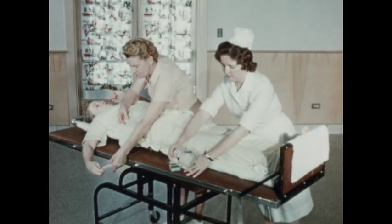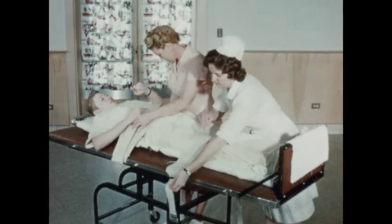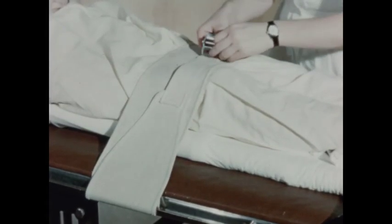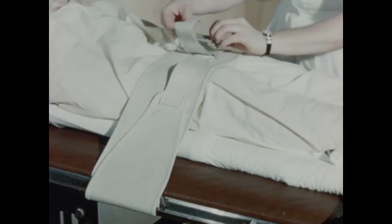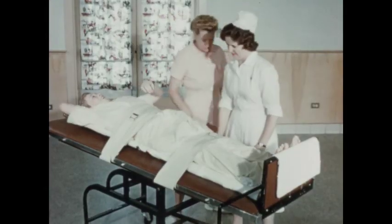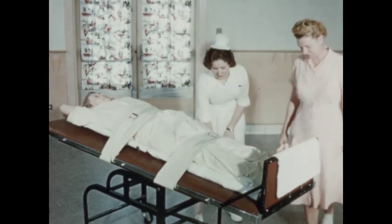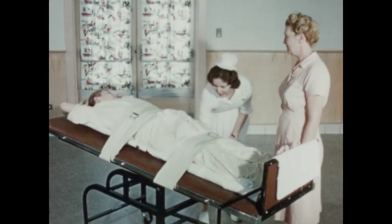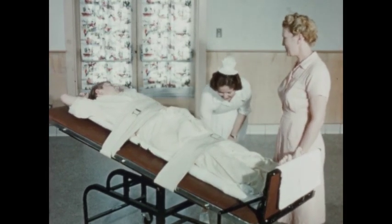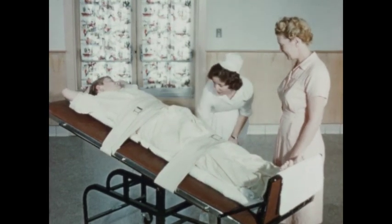Patients convalescing from a prolonged illness need help in gradually adjusting from the horizontal bed position to the vertical standing position. This adjustment is speeded with the use of the tilt table. The nurse, securely strapping the patient to the table, may place him in any position from a 10 degree angle to a 90 degree angle, without danger of the patient falling.